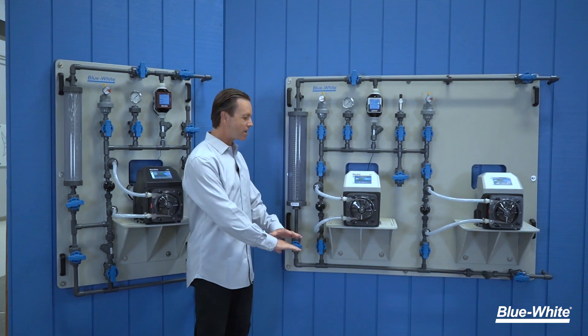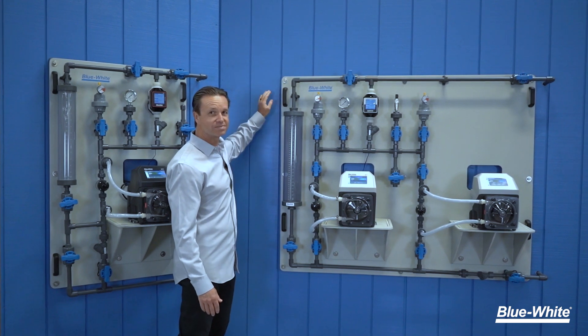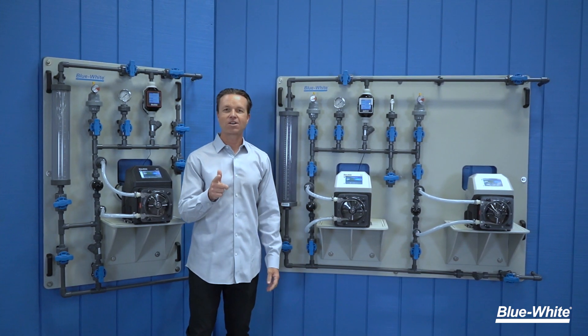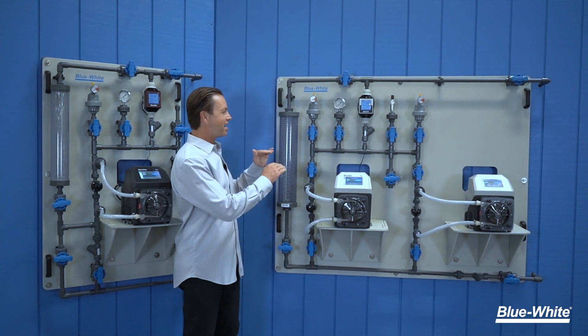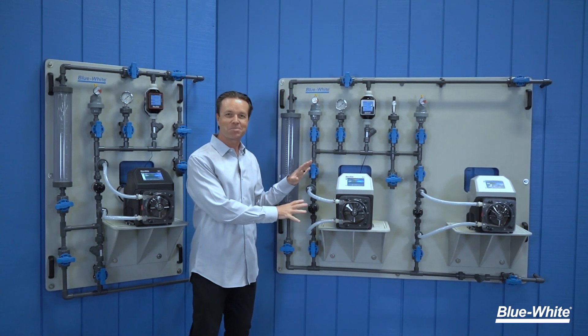Our ChemFeed wall skid requires no floor space and can easily mount directly on a wall. You can also mount our wall skid at eye level height to provide unrestricted access to all the components.